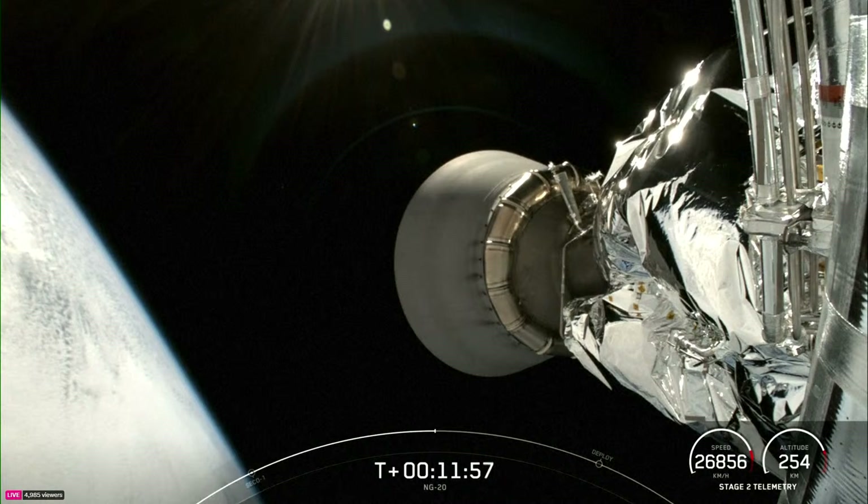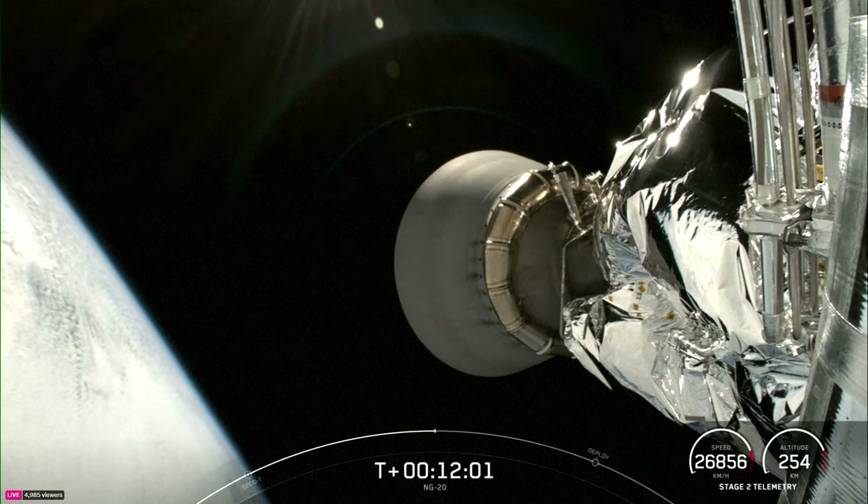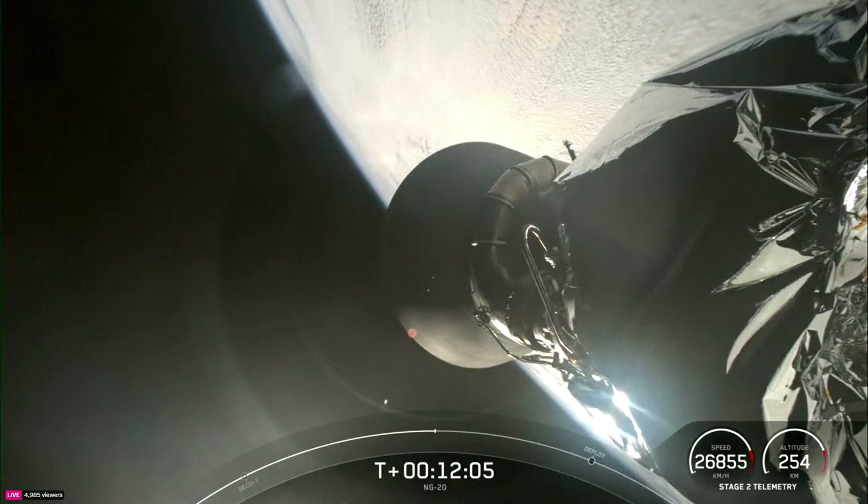These missions provide critical learnings that will help us develop a human presence on the Moon and Mars, which will require a steady supply of cargo missions to grow and thrive.